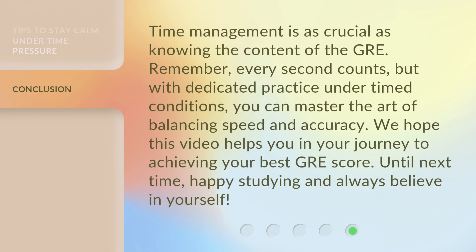Time management is as crucial as knowing the content of the GRE. Remember, every second counts. But with dedicated practice under timed conditions, you can master the art of balancing speed and accuracy. We hope this video helps you in your journey to achieving your best GRE score. Until next time, happy studying and always believe in yourself.